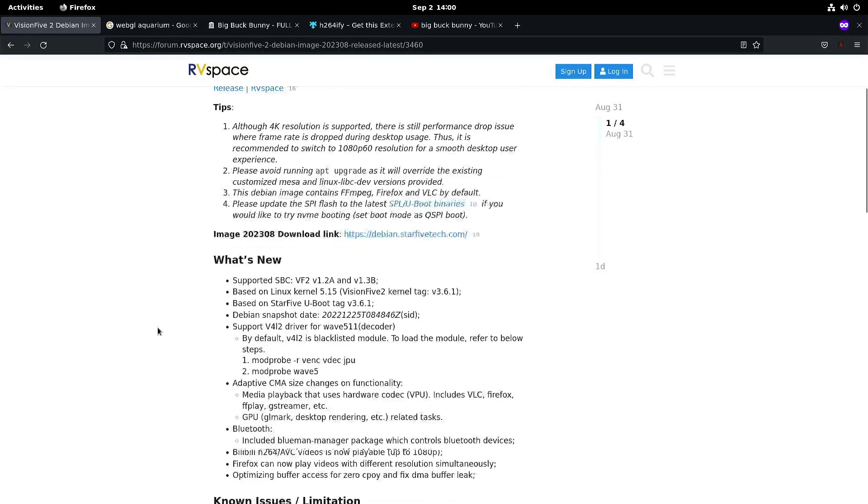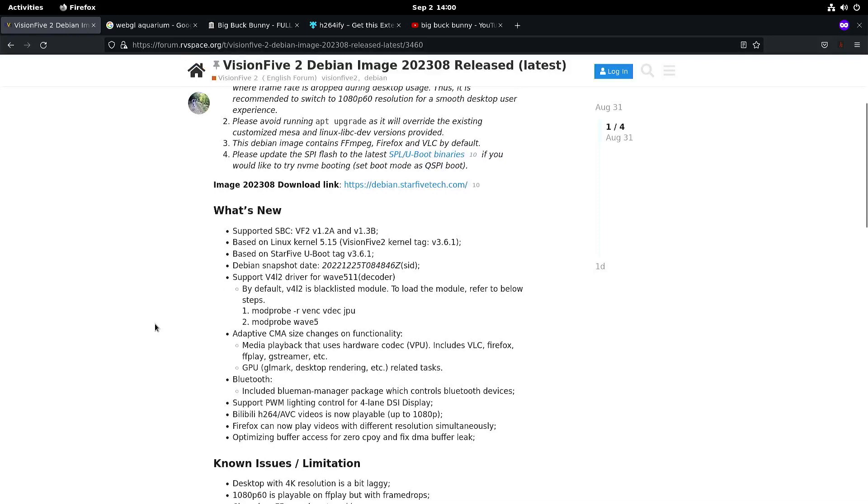Here's a description of the update and they also have a video for the Linux driver for the Wave 511 decoder. I tried that but YouTube wasn't playing anymore in Firefox or Chromium, so do be careful with that.